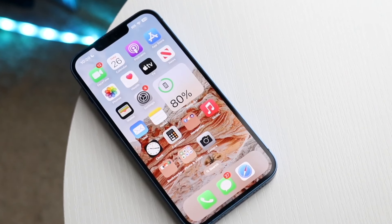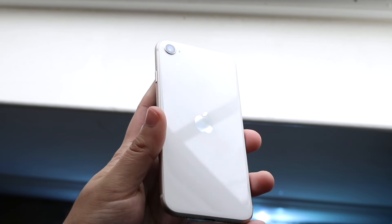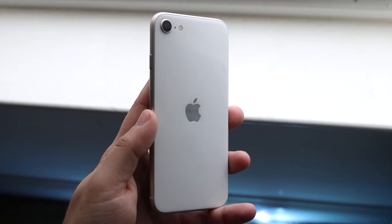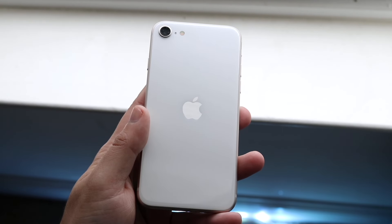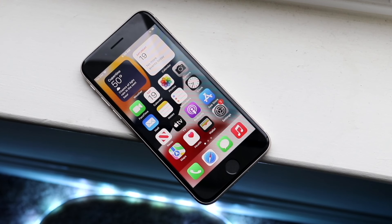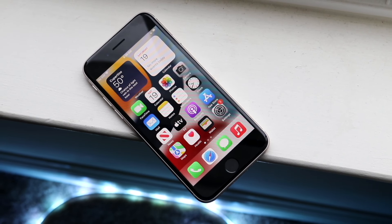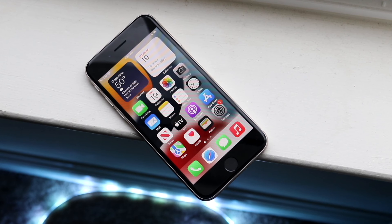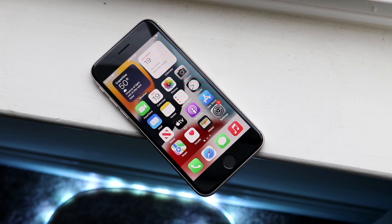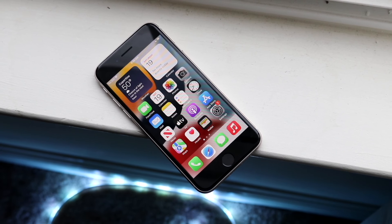On the iPhone SE 3, on the other hand, it's a different story. You're getting a 4.7-inch Retina IPS panel — a smaller display with a lot of bezel on the top and bottom, which can be a pretty big downside. You're getting the front Touch ID sensor, which is okay for a lot of people but might be annoying for others. Overall, you're definitely getting a much better-looking front on the iPhone 13 than the iPhone SE 3.